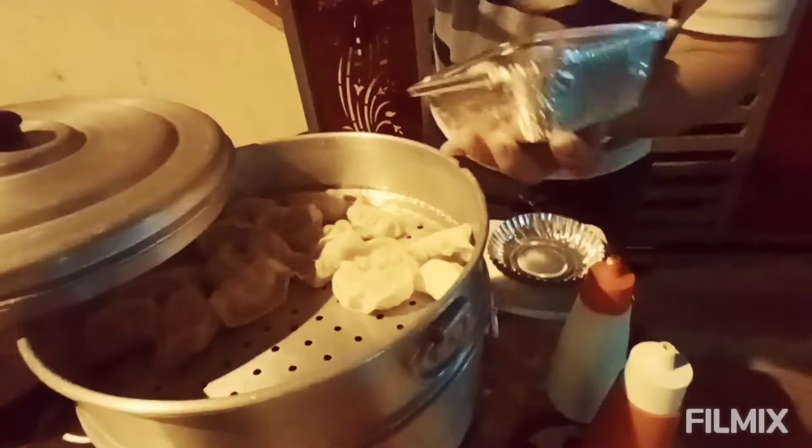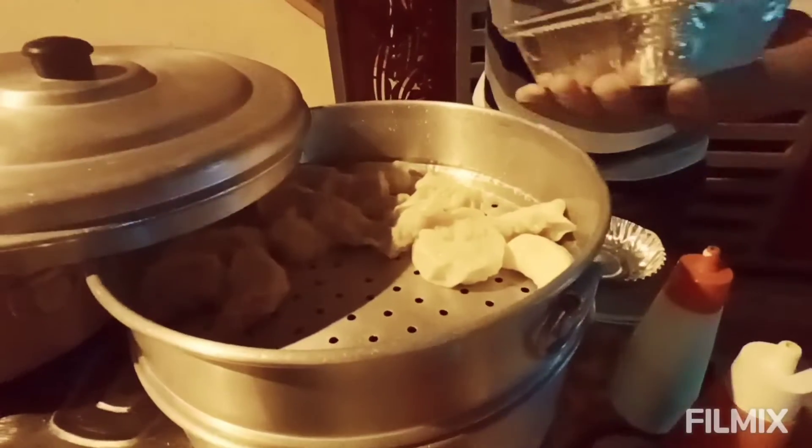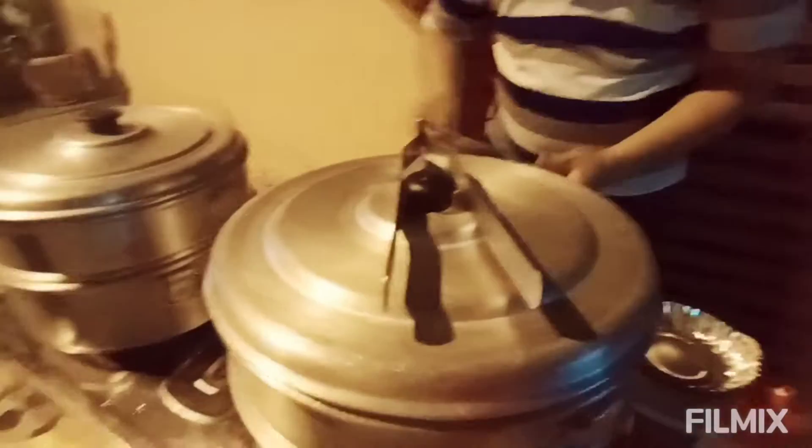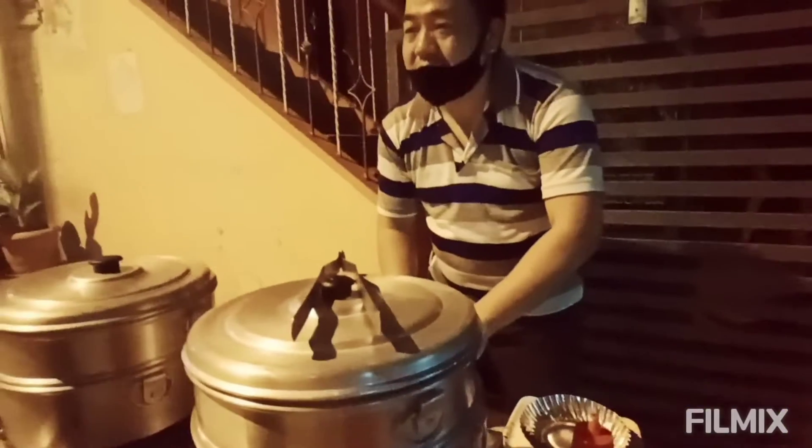Different shades. Yes. How much for one plate? 50.